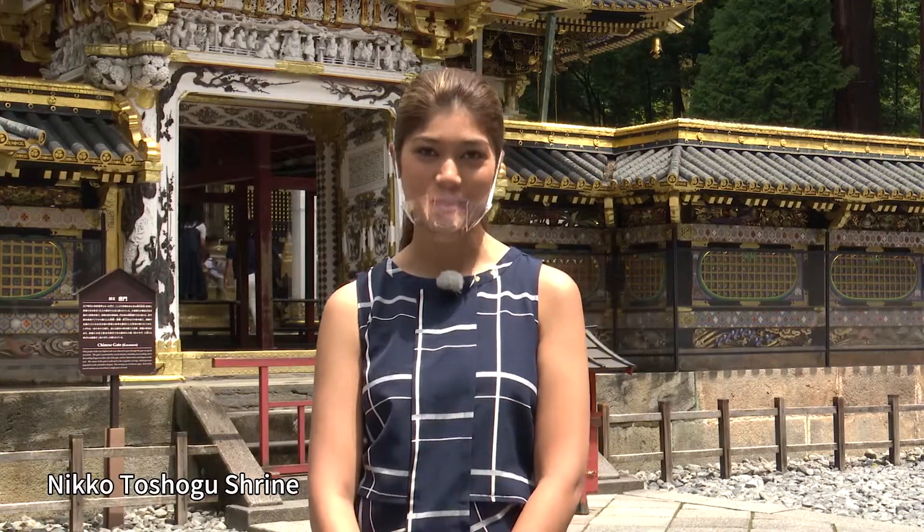Hi, I'm Priyanka Yoshikawa. Continuing from last week, we're bringing you the program from World Heritage Site Nikko Toshogu Shrine in Nikko, Tochigi Prefecture.